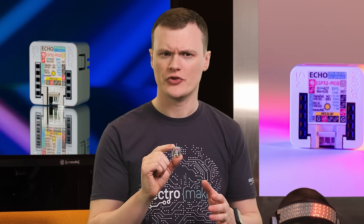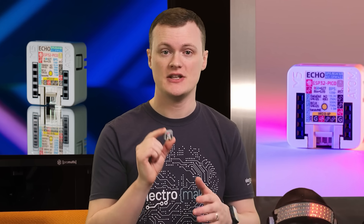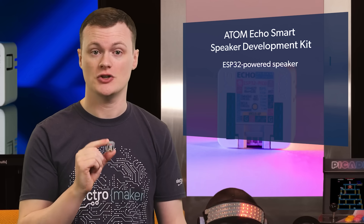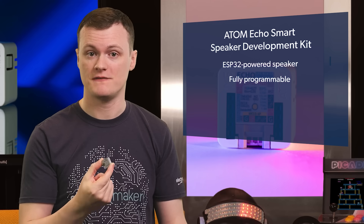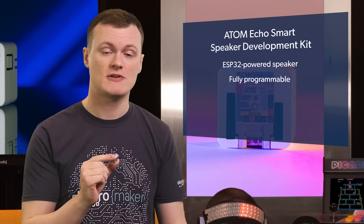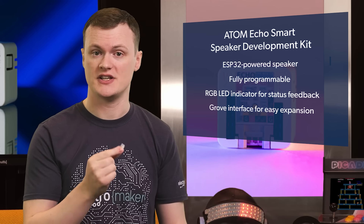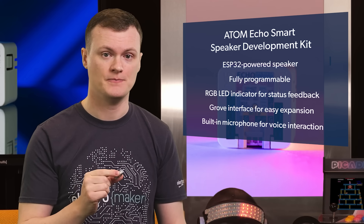What makes the Atom Echo truly awesome isn't just its size, but everything it can do in such a small package. You're looking at an ESP32-powered speaker that's a complete package of Bluetooth audio, cloud integration, voice control, and more. Its programmability means you're not stuck with predefined features — you get to customize it, use it for IoT integration, voice recognition, and even build interactive projects. It's also got an RGB LED indicator for status feedback, a Grove interface for easy expansion, and a built-in microphone for voice interaction. The Atom Echo is as flexible as your imagination, making it perfect for developers and makers alike.